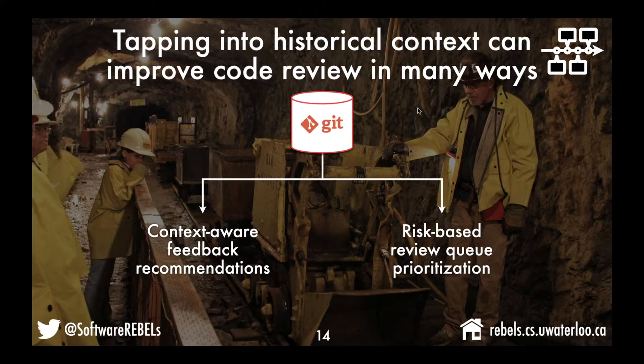The other thing we'd like to do with historical data is use it to produce risk scores to help with prioritization of a review queue. Active team members may have a large review queue to prioritize. While product and schedule considerations may already drive that prioritization, one dimension we'd like to add is an awareness of how risky a given change is.